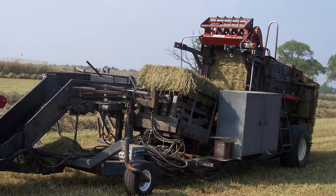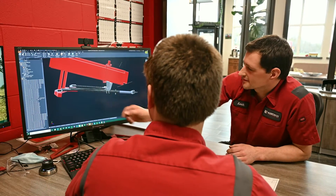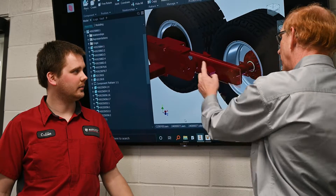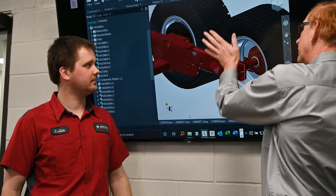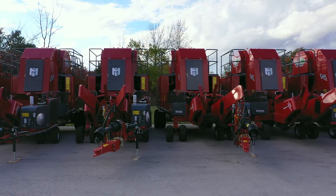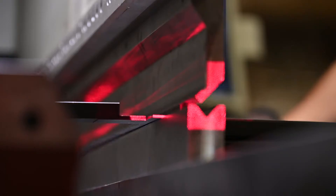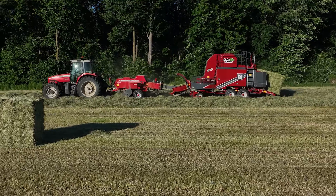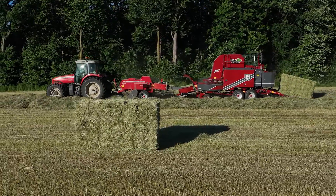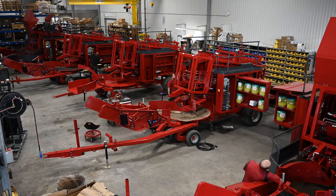Since its first prototype, the bale baron has been continuously reimagined and refined to create the best product possible. Both engineering and manufacturing processes have been critical in producing the bale baron to its high level of quality that is consistent across every unit. This is the story of how raw steel is transformed into the world's most popular bale bundling system and how each Markress customer receives their own customized bale baron, built to order and guaranteed to perform.